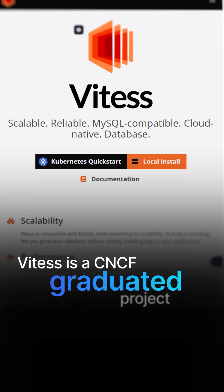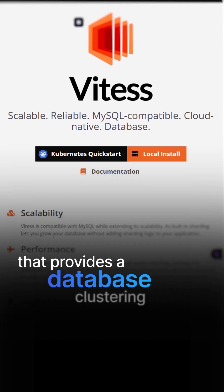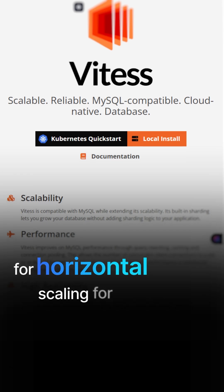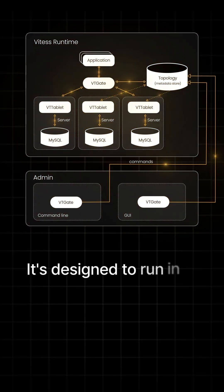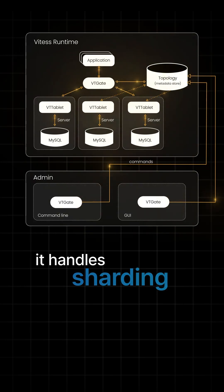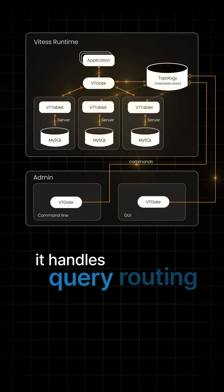Vitess is a CNCF graduated project that provides a database clustering system for horizontal scaling for MySQL. It's designed to run in Kubernetes, and it helps basically manage large-scale MySQL deployments. It handles sharding, connection pooling, and query routing.